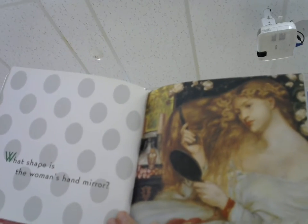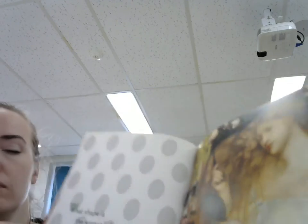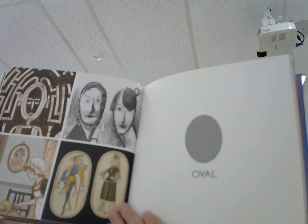What shape is the woman's hand mirror? Oval.